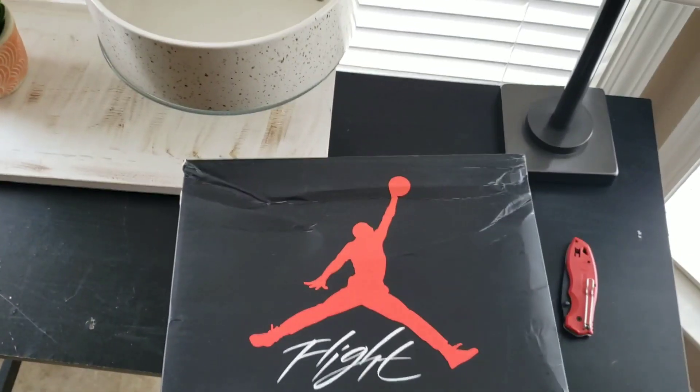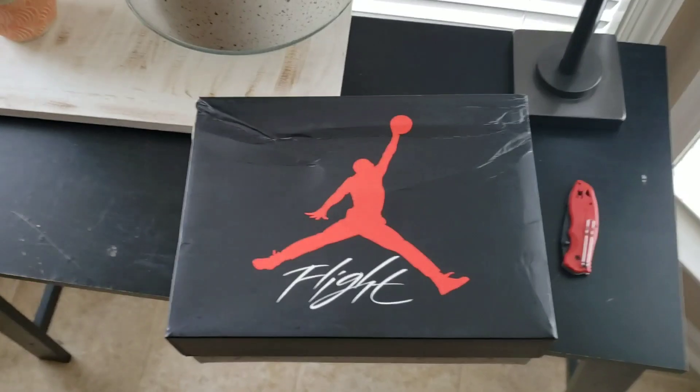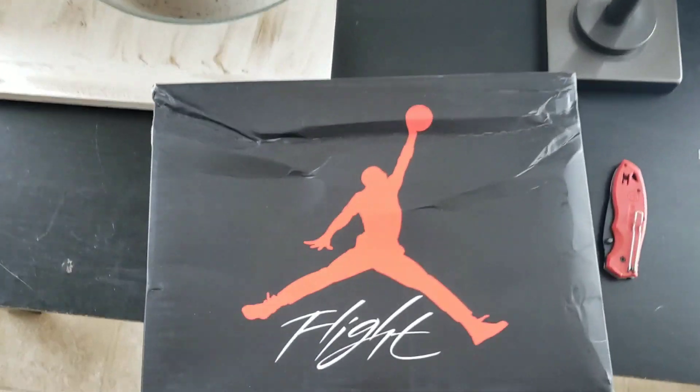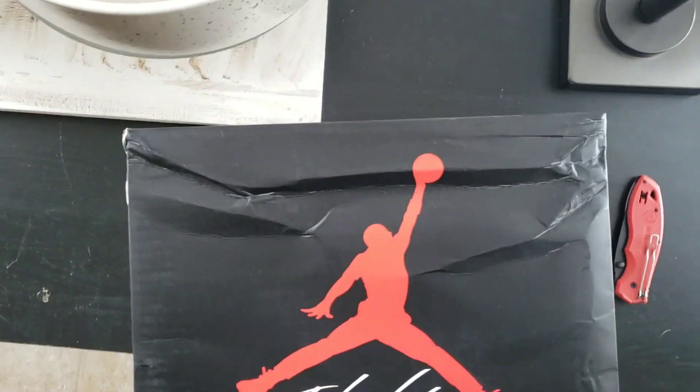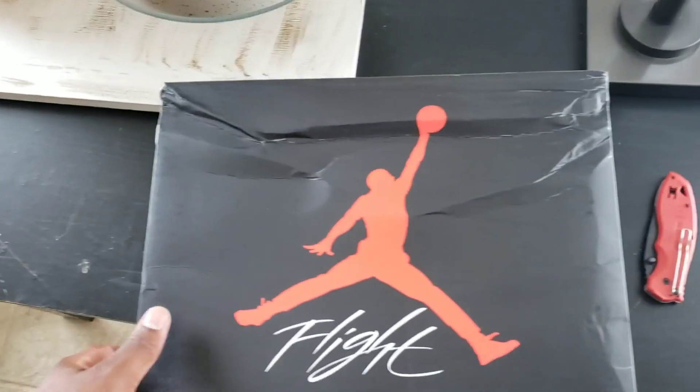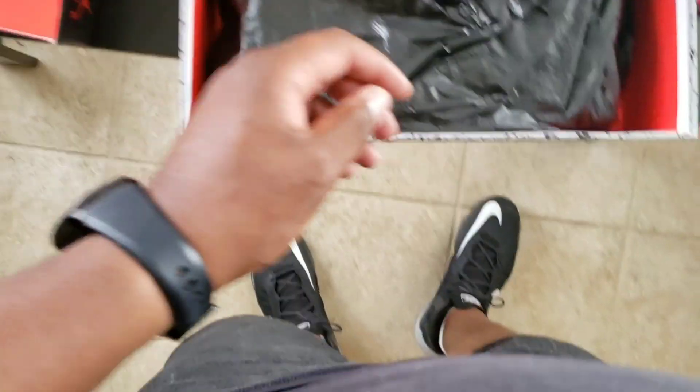What's going on everybody, it's calvinl1kicks here to bring you guys another review. First and foremost, I want to start off by saying — look at that box, just pulled it out of the shipping box. Look at the lid — what happened? Let's check out what we got.